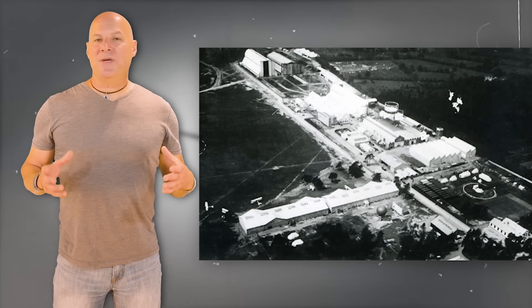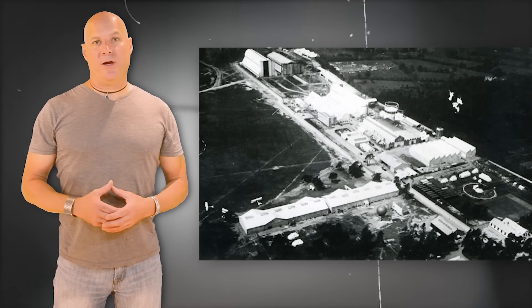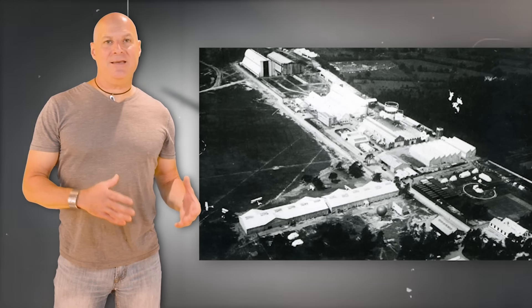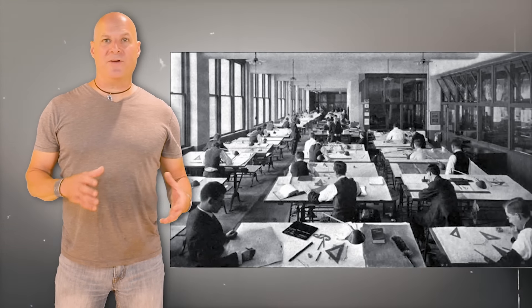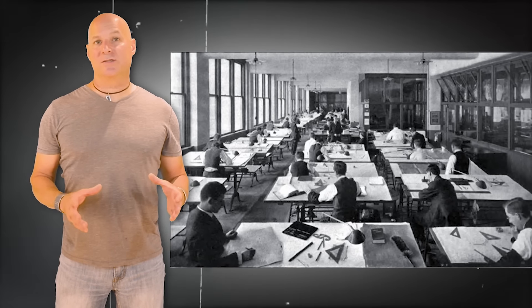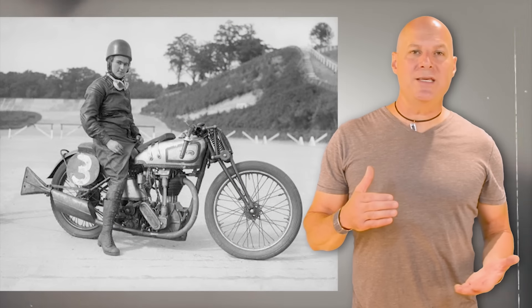During the Second World War, Beatrice Schilling wanted to do her part, so she worked for the Royal Aircraft Establishment designing and building warplanes. When complaints about engine cutouts from Spitfire pilots led to a concentrated search for a solution, Beatrice Schilling said she might have an idea. After all, she spent years racing motorcycles and knew the intricacies of carburetors. However, in the male-dominated world of aviation design, her ideas fell on deaf ears.